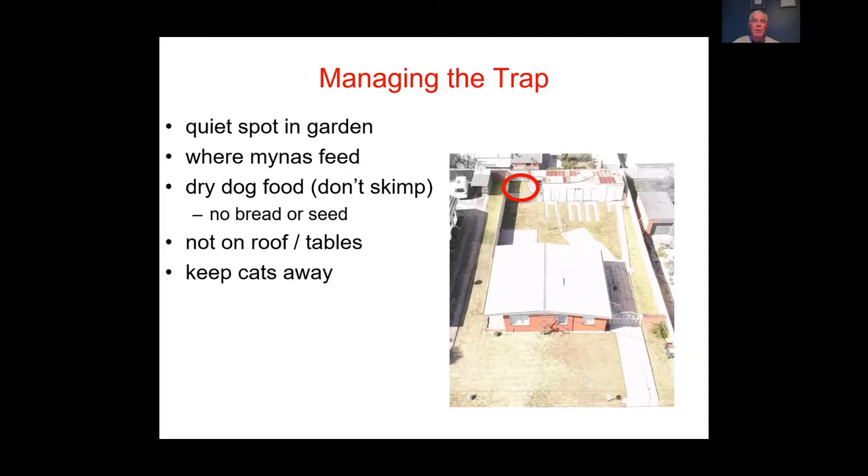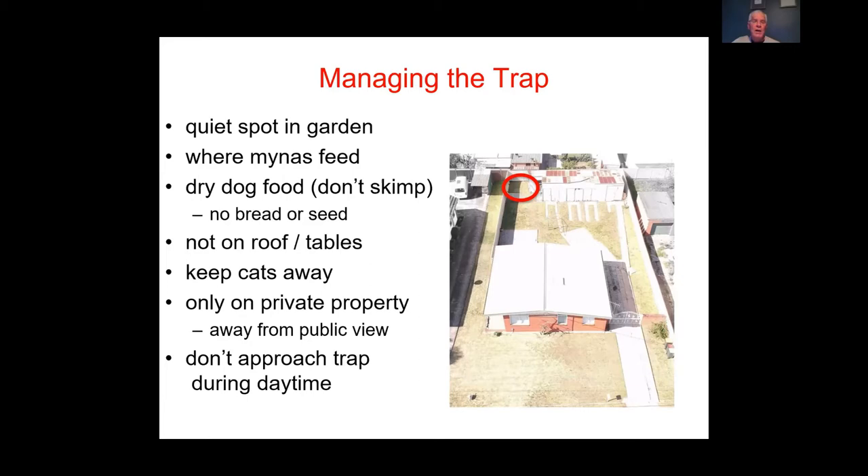Only trap on private property, ideally away from public view. Importantly, if there is a miner in the trap, do not approach it during the daytime — the trapped bird can give an alarm call warning others. Restock food and water, and remove the trap to euthanize birds, after dusk.